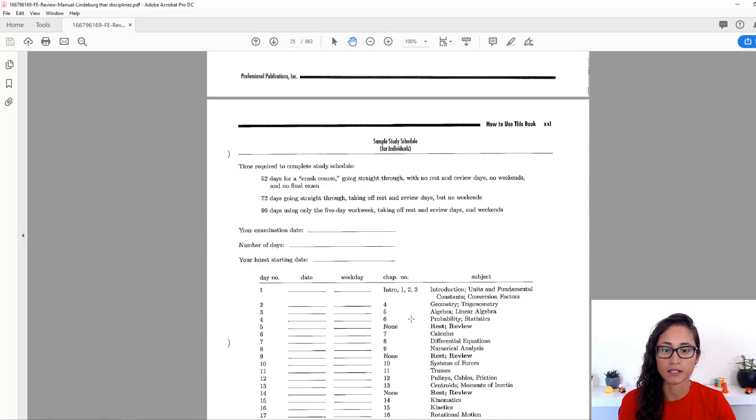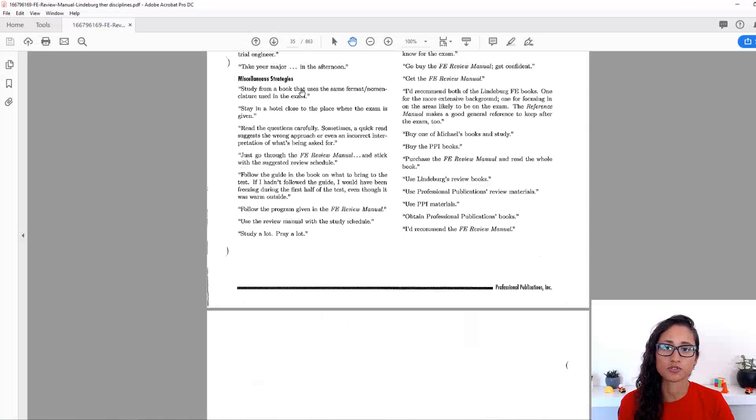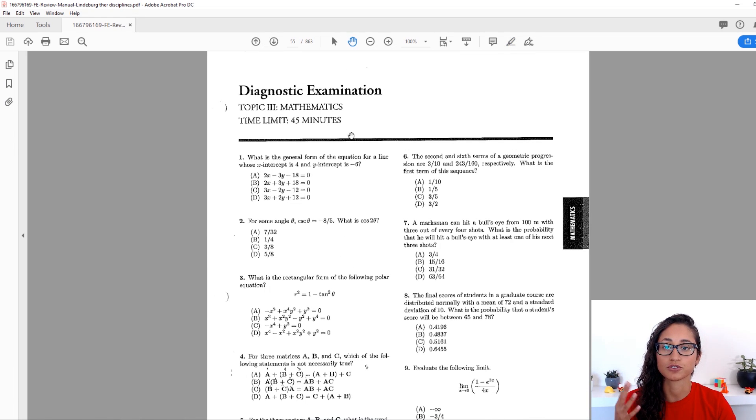If you have time, you can read it. He also has a study schedule. I actually started using this when I was studying for my FE exam, but then I created my own — and if you're interested, I can share that with you as well. It's really cool to create a plan because it helps you stick to it. You don't want to go five days with no studying; it's important to stay consistent for the FE exam, but also important to take rest days. I'm going to skip to math because that's what most sections look like.